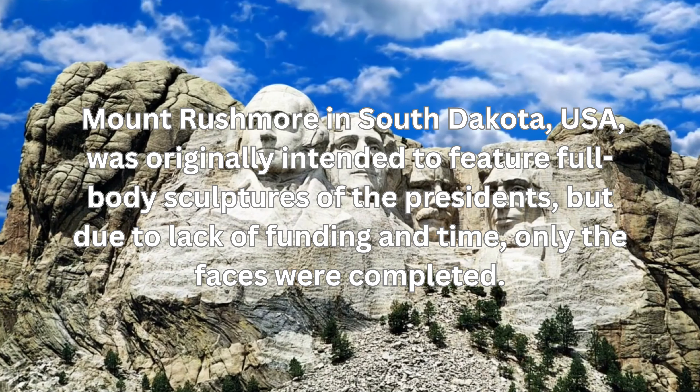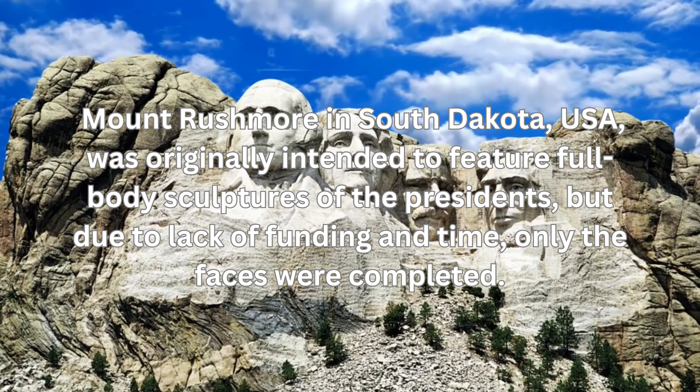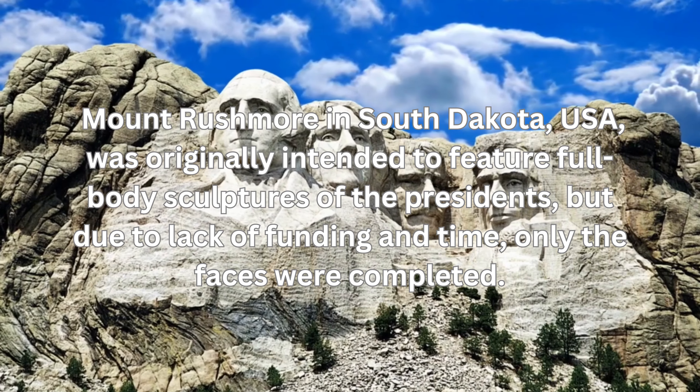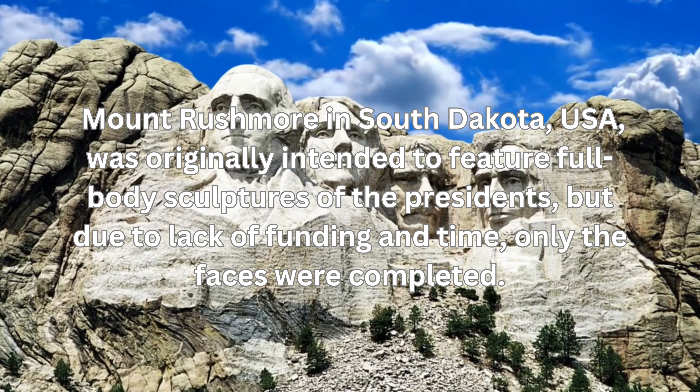Mount Rushmore in South Dakota, USA, was originally intended to feature full-body sculptures of the presidents. But due to lack of funding and time, only the faces were completed.